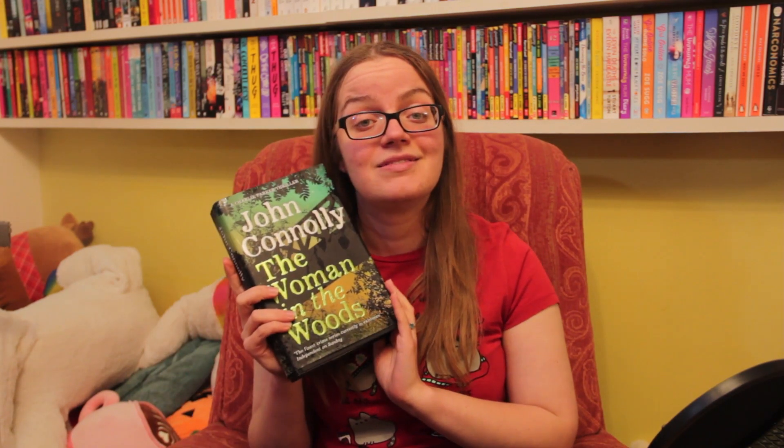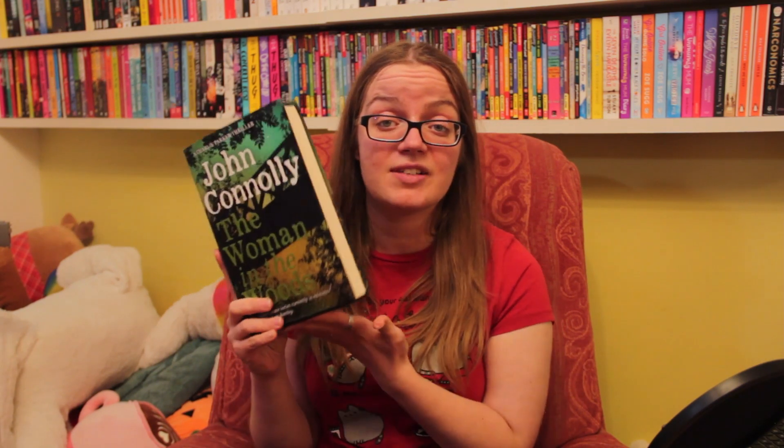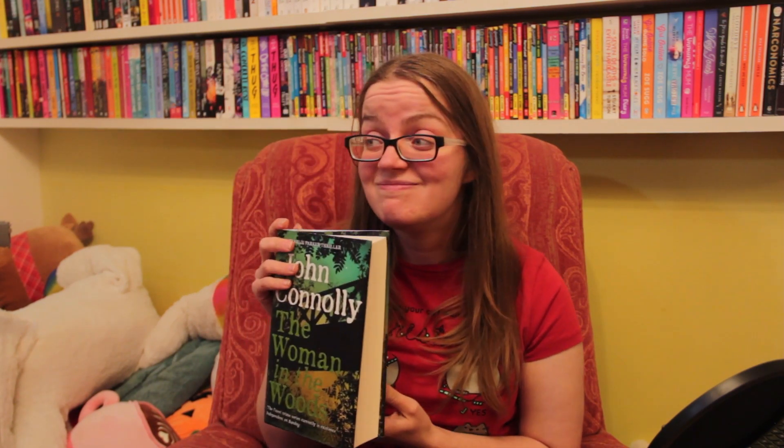I also got The Woman in the Woods by John Connolly — I don't even know what number in the Charlie Parker series, but it's book 16. I have the first 12 but not 13, 14, or 15 yet, so now I've got 16 and I can start collecting those as I spot them in charity shops. I've read the first one and I really loved it — so much so that I know I'm going to binge through these eventually. I just keep picking them up, especially when they're 50p and in a brand new hardback edition.